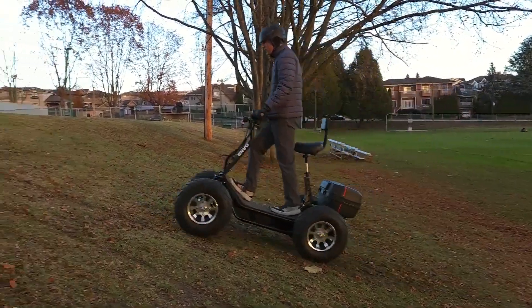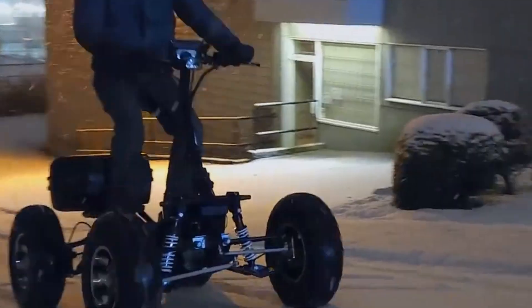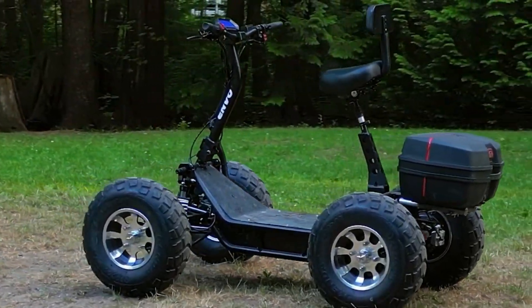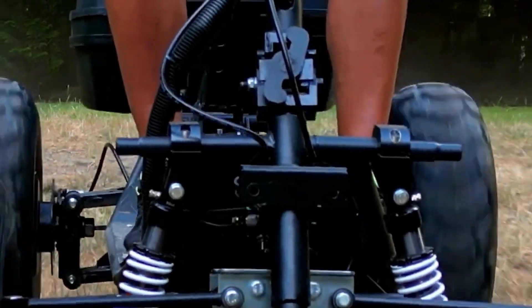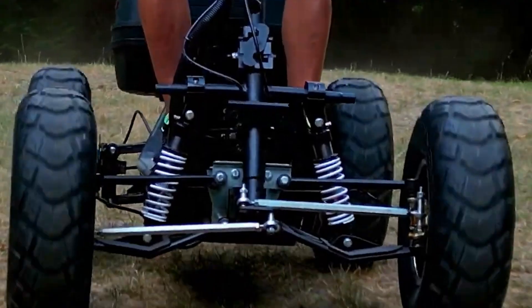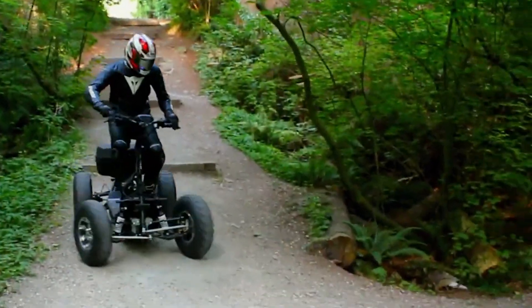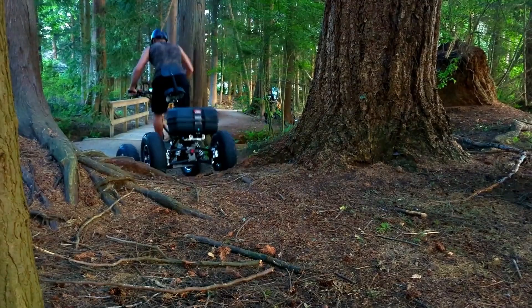Built for rugged terrain, the Envo EATV features hydraulic disc brakes, double wishbone suspension, and 200 mm ground clearance to deliver a smooth, reliable ride over challenging landscapes. Combining power, efficiency, and advanced technology, this electric EATV is a sustainable choice for adventurers and professionals alike, ready to tackle the great outdoors with minimal environmental impact.